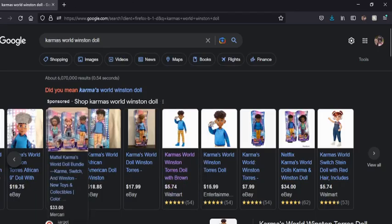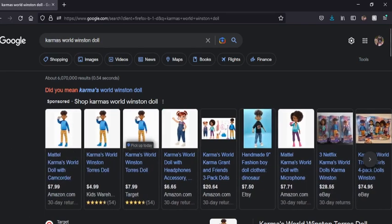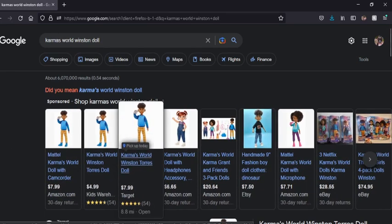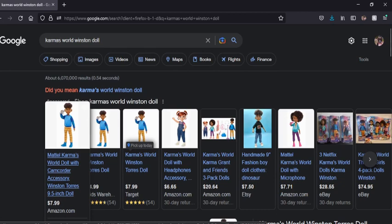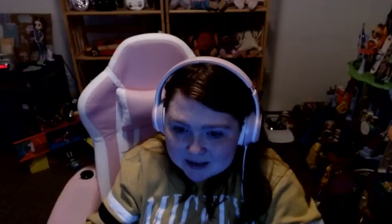I kind of want to compare the prices because not everybody is running to Walmart. At Target it says he's $7.99, and it also says $7.99 on Amazon. So I would buy him at Walmart — if you're going to buy him anywhere, buy him at Walmart because he is so much cheaper.